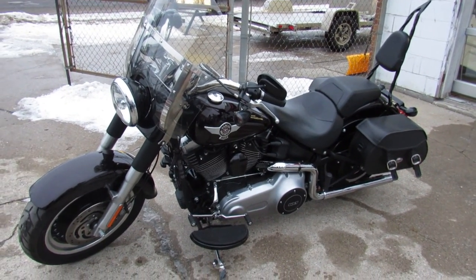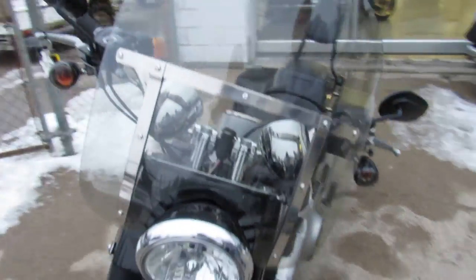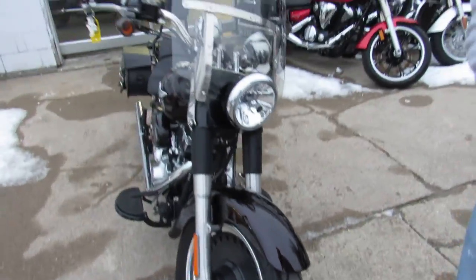windshield, hard saddlebags — the hard leather ones, which are great. It's got a backrest, Vance and Hines exhaust, and more. This thing's loaded up.